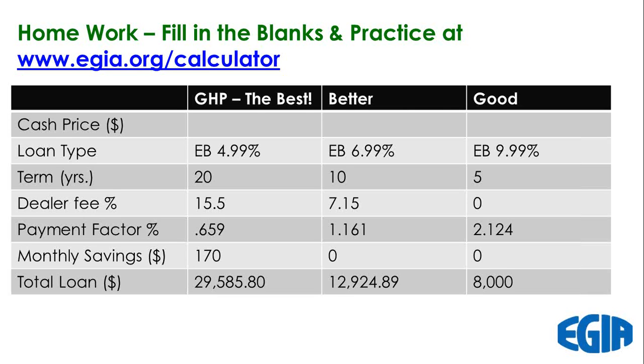Here's the homework you're asked to do for next week. We want to get your average price — and if we have time next week, we'll use the average, highest, and lowest. We're going to show you how to do good, better, best based on what you would sell geothermal for based on different loan types, and then come up with loan amounts and payment factors.